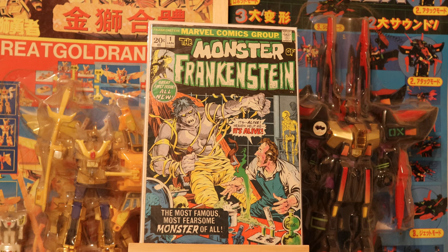Frankenstein was first written by Mary Shelley in 1818, and 200 years later the character has withstood the test of time.